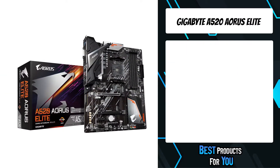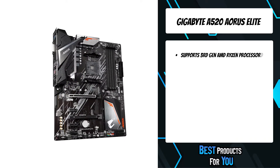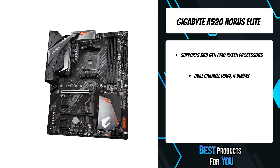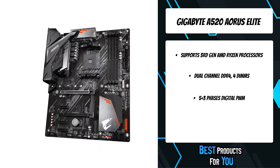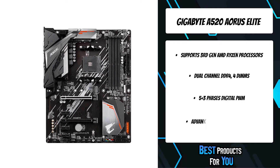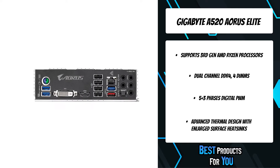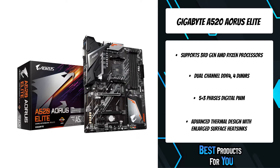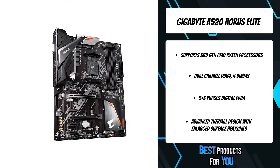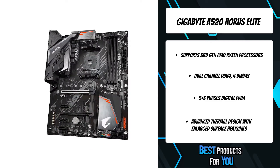The fourth product on the list is the Gigabyte A520 Aorus Elite. The Aorus Core is inspired by the falcon's aggressive nature and hunting prowess. The falcon uses its razor-sharp talons to swiftly strike down its prey with exceptional efficiency and precision — qualities that are exemplified in the fine details of Aorus design. Gigabyte Aorus series motherboards use a 5+3 phase pure digital PWM with low-RDS MOSFETs designed to support 3rd gen AMD Ryzen CPUs.